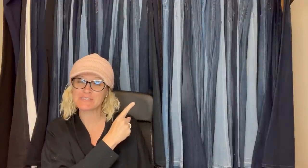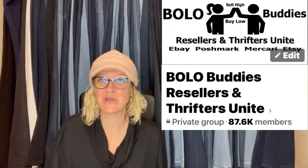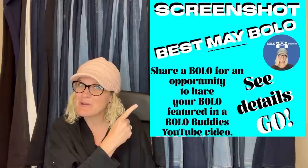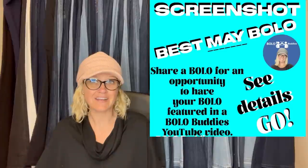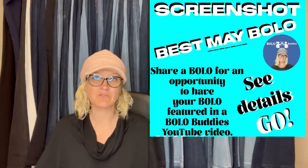Hey, Bolo Buddies, thanks for watching. In this video, we are going to talk about big money bolos posted by members of my Facebook group. If you're not in it, definitely go and join — there's a link down below in my link tree. Getting close to 80,000 members in that group, so it is a big group with a lot of bolos and reseller information. Share your best May Bolo — everybody in the comments puts a screenshot of their item, where they got it, what they paid, and what it sold for. Let's get started with these big money bolos.